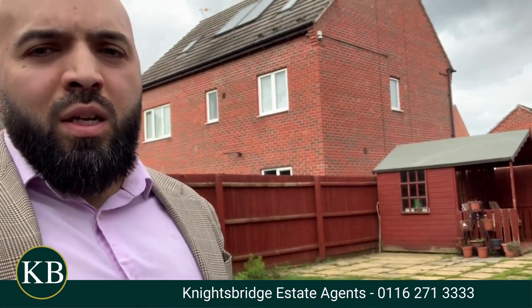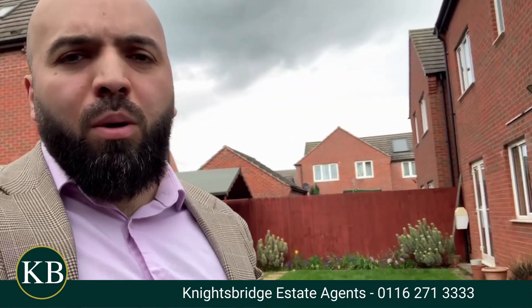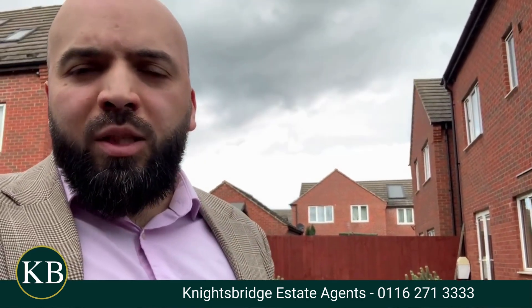Here we are in the back garden of the property. It's a lovely area. We've got a lawn with a shed out back. We've also got a double garage as part of this property as well. If this property interests you, please get in touch on the number below.